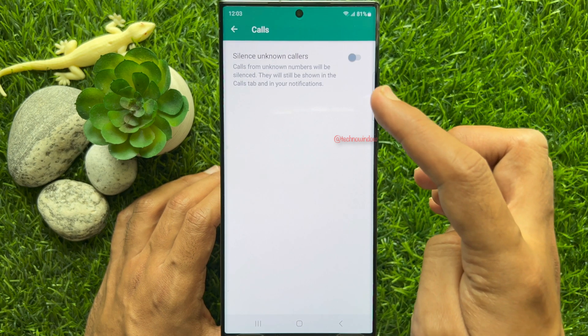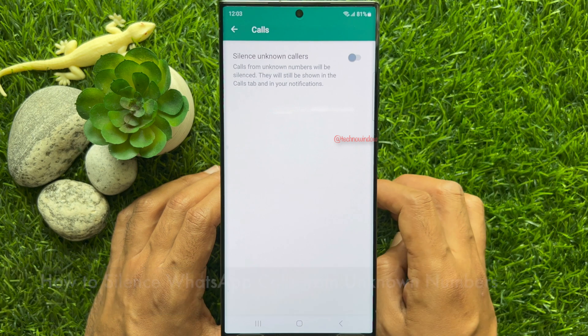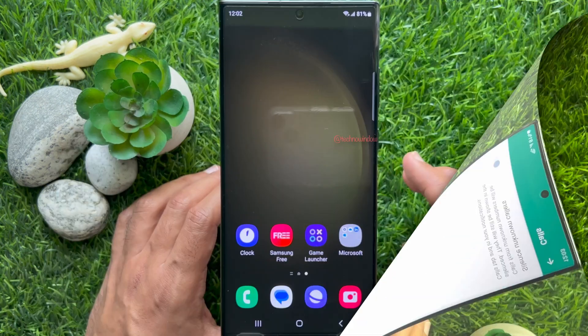Hello everyone. Today I would like to show you all how to silence WhatsApp calls from unknown numbers. Let's have a look.